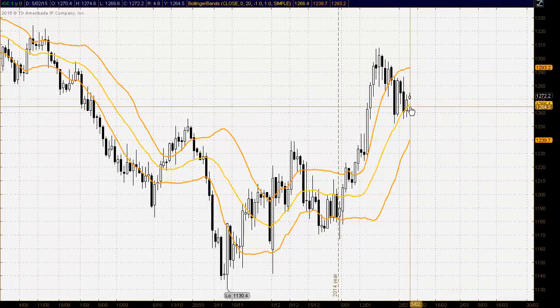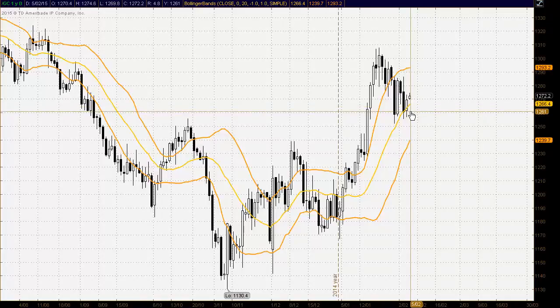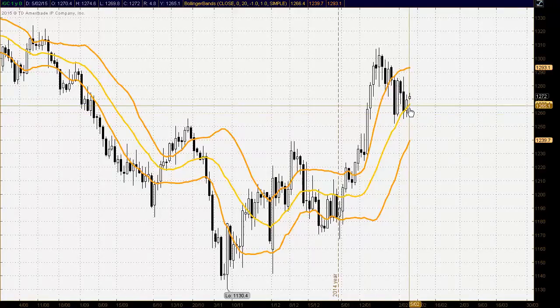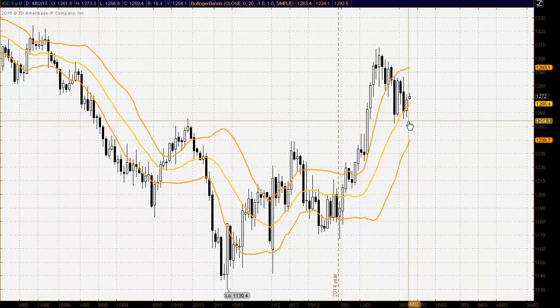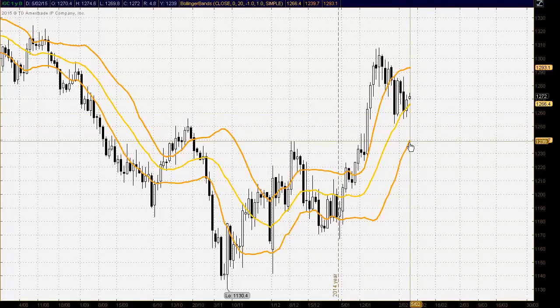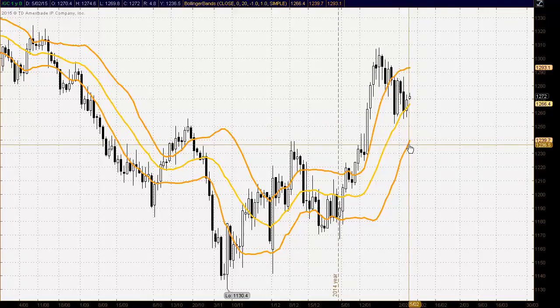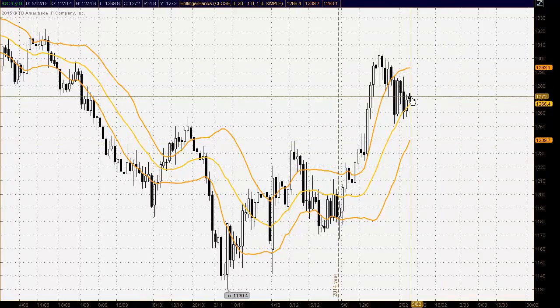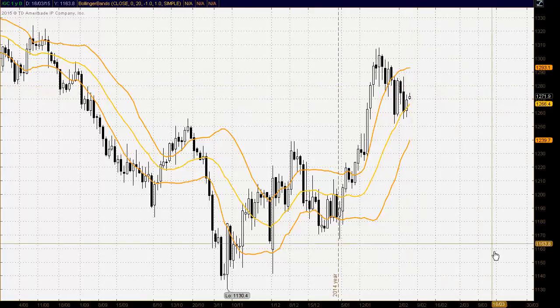If we do see selling and a bearish close down below the middle of the bands, which trades at 1266 at the moment, we could see development of a downtrend further to the downside with possible support coming in down at the bottom of the bands at 1239. But at the moment it certainly doesn't seem that way — it seems as though there is a good likelihood of the market trading to higher levels.